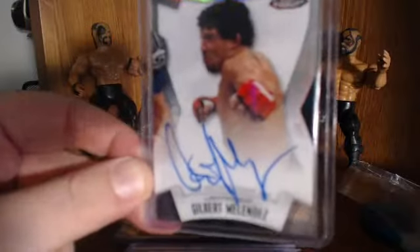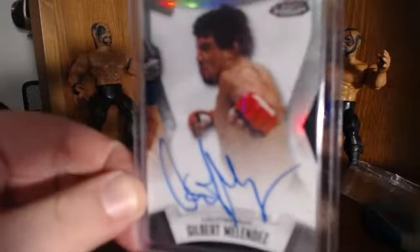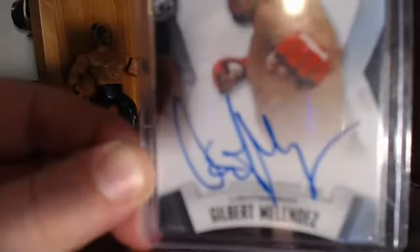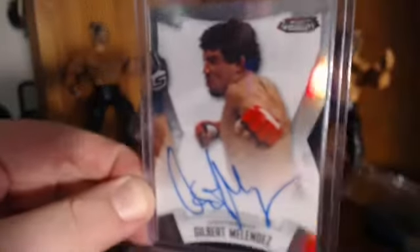Gilbert Melendez — this card is super clean. Gilbert's a freaking stud, and the auto is all on there. I just think that's an awesome specimen of this card to get graded.